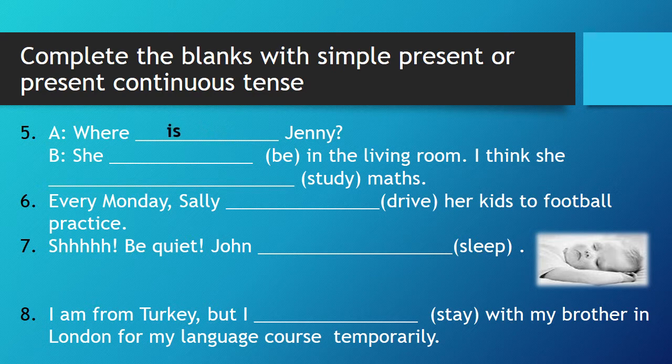I'm doing a lot at the time. Where is Jenny? She is in the living room. I think she is studying maths. Every Monday, Sally drives her kids to football practice. Be quiet. John is sleeping. I am from Turkey, but I am staying with my brother in London for my language course temporarily.